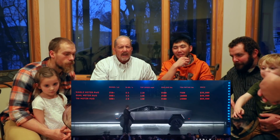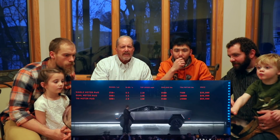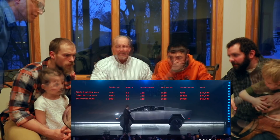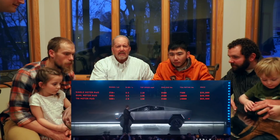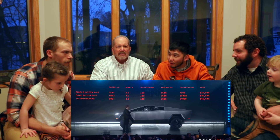It's all electric. The base model has 250 miles of range, the mid-range has 308, and the tri-motor has 500. That 0-60 on the tri-motor is nuts — 2.9 seconds. That's crazy. That's seconds, not minutes.